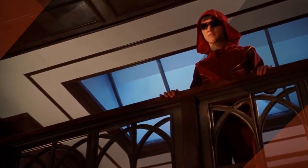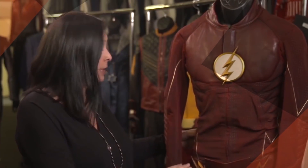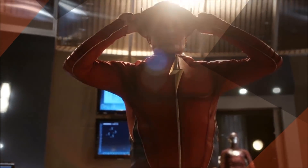Who remembers the red hoodie from Smallville? Or the sculpted muscle suit from the 1990s TV show? Thankfully, the artists who create these looks have found new ways to use their tools of the trade to make these costumes come to life. Today we're going to look at the most memorable costumes in the live action history of The Flash.